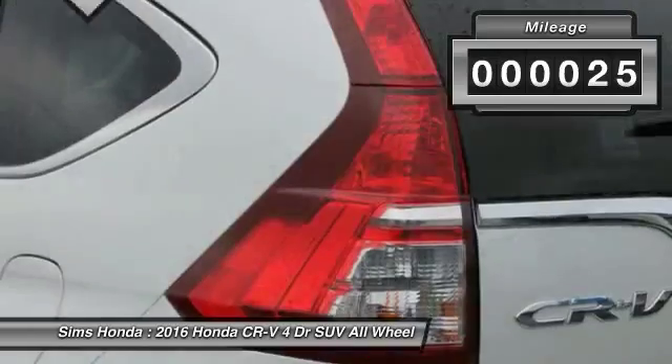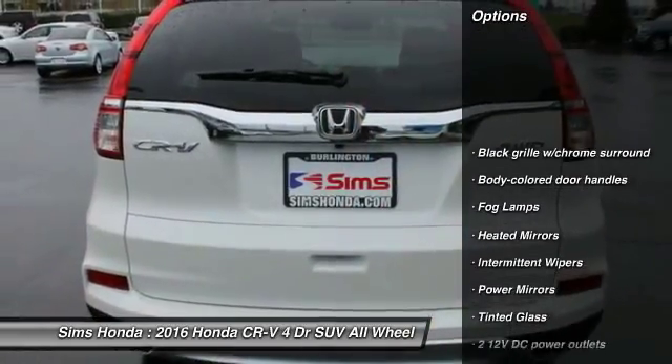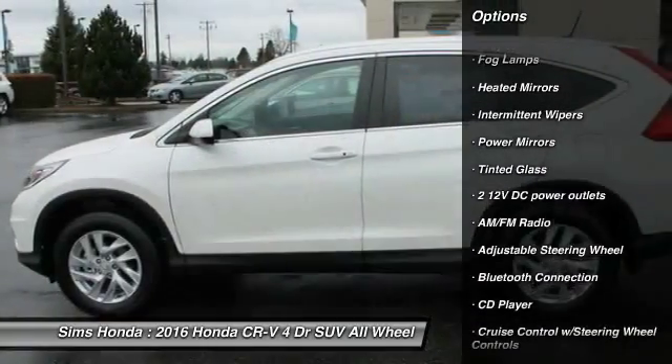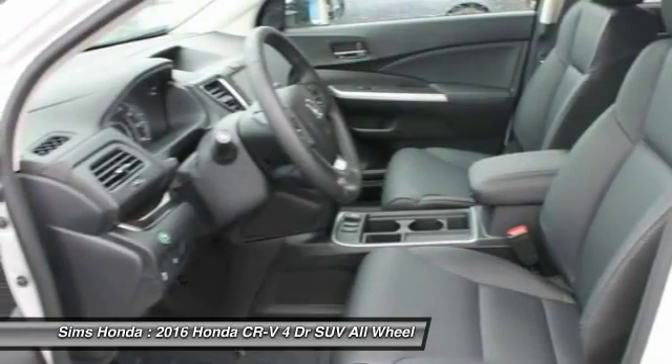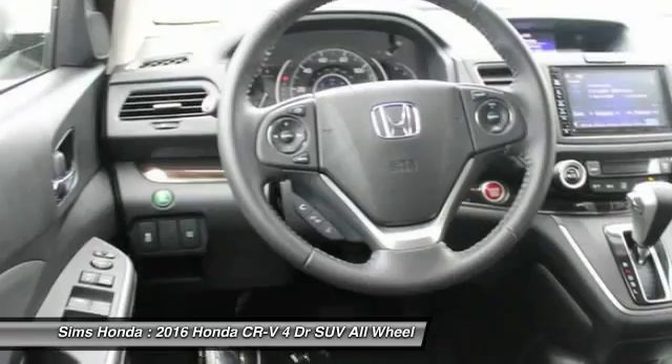This vehicle has less than 100 miles. Here are some of this vehicle's great options: back-up camera, anti-lock braking system, all-wheel drive, audio controls, Bluetooth, moonroof, leather-wrapped steering wheel, power steering, air conditioning, and front driver airbag.